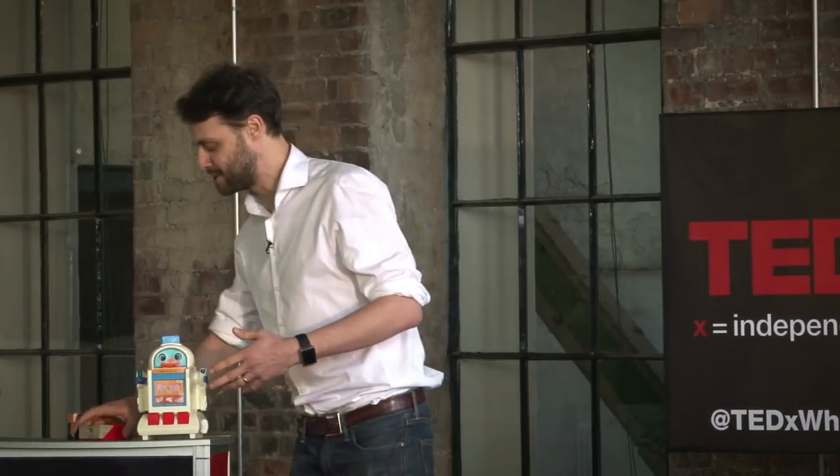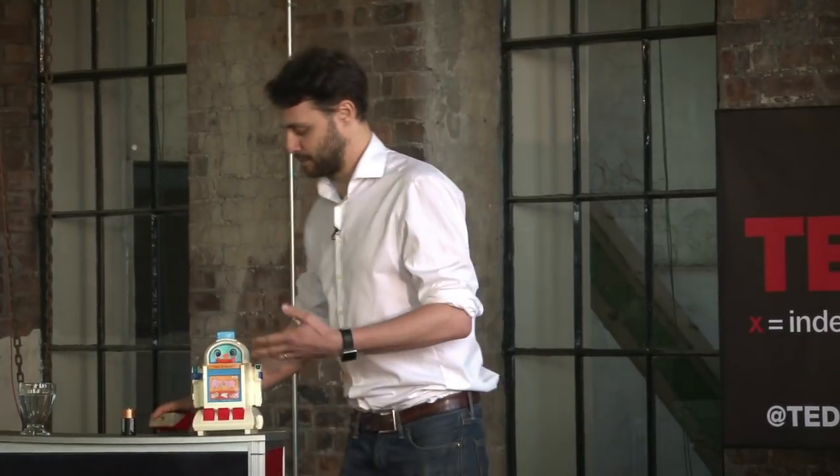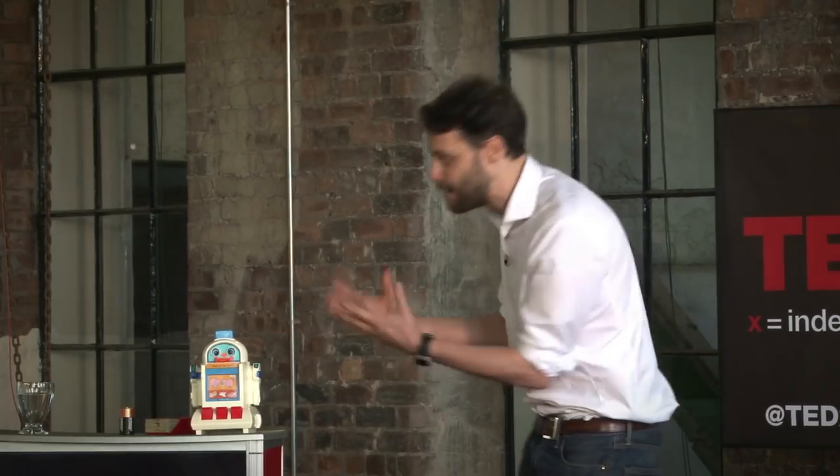The way you're supposed to play with it is that you work through all the cards and try to get all the answers right. But the way I played with it, the game for me was figuring out how this thing works — how does it speak? That was the challenge for me, because that was quite a unique thing back then, a speaking toy.